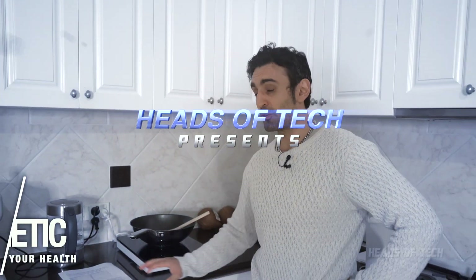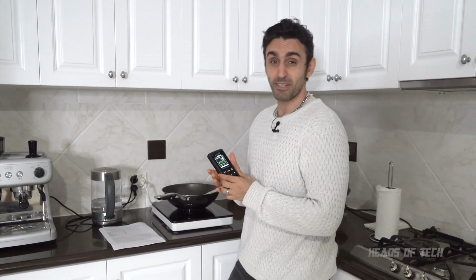Hey guys, welcome to the show. Today we're going to be talking all about electromagnetic fields, induction cooktops, all this kind of cool stuff. I just got a new induction cooktop and I've got an EMF meter. I'm going to be sharing with you how much radiation is coming out of the induction cooking.